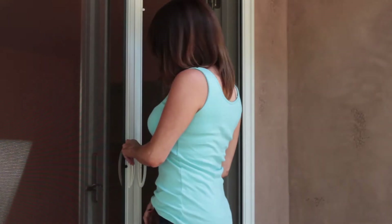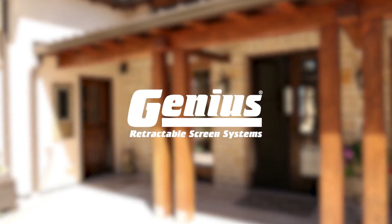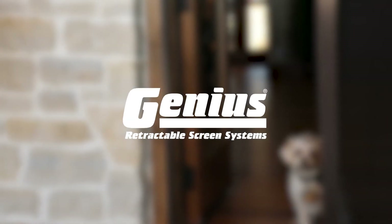To learn more about Genius retractable screens, please visit www.geniusscreensnorcal.com or call 925-249-1705. Come home to natural ventilation with Genius retractable screens — the cure for the common screen.